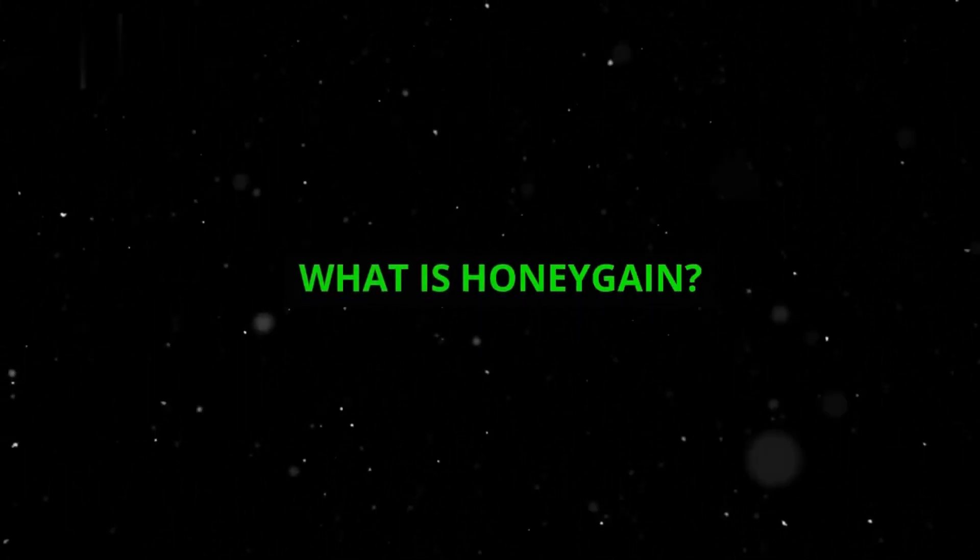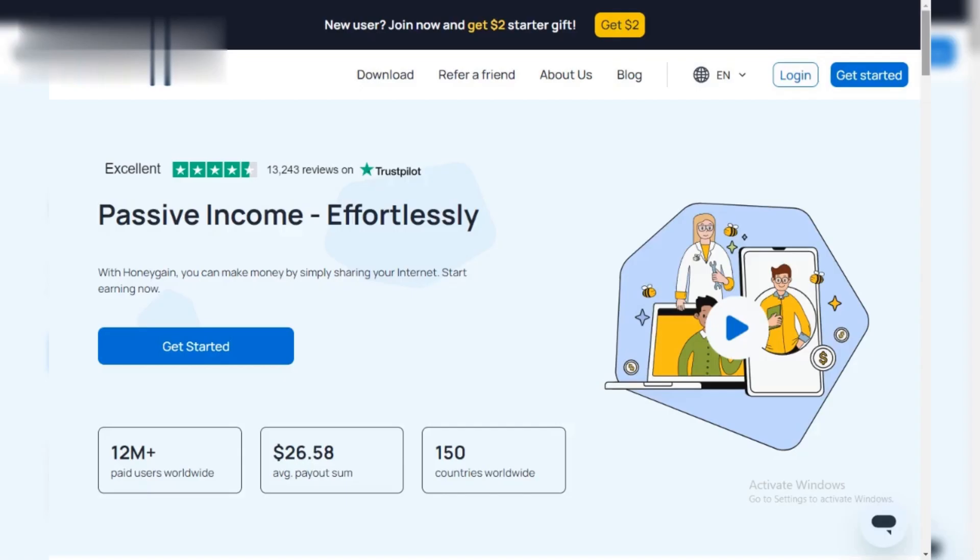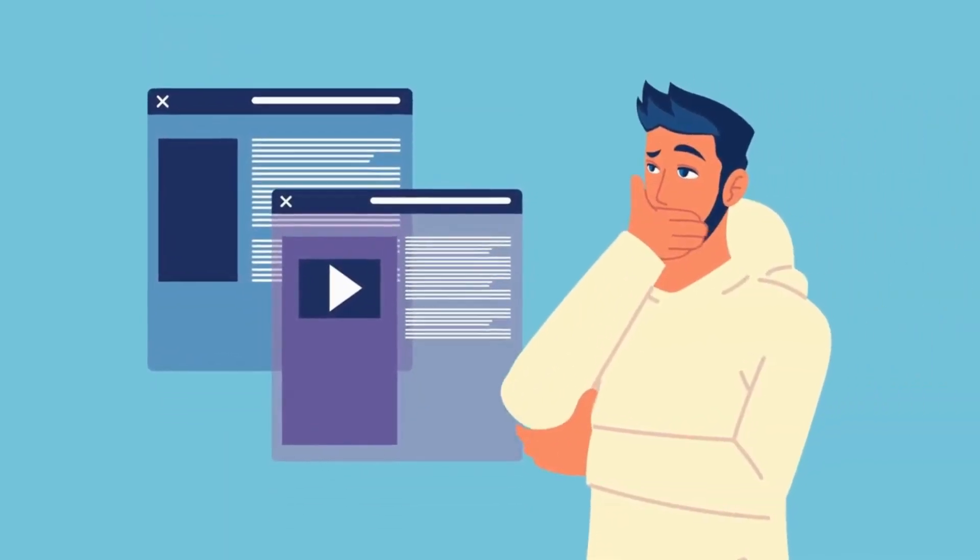What is Honeygain? Honeygain is a platform that connects businesses with unused internet bandwidth. They basically rent out a tiny portion of your internet to perform safe online tasks like web content delivery. Don't worry, it won't slow down your browsing or streaming.